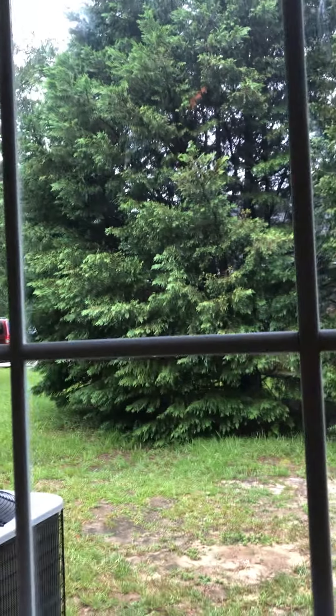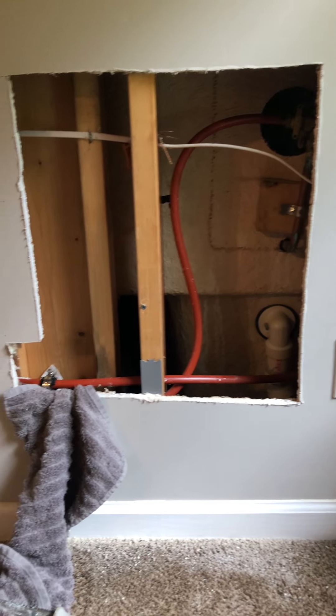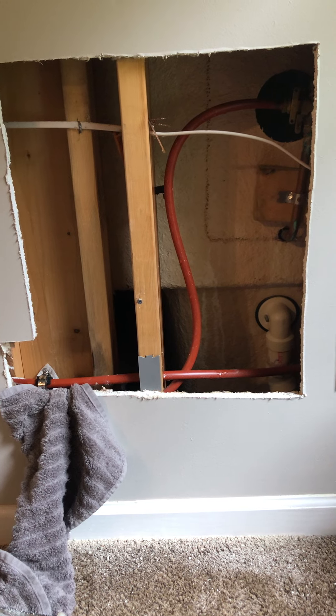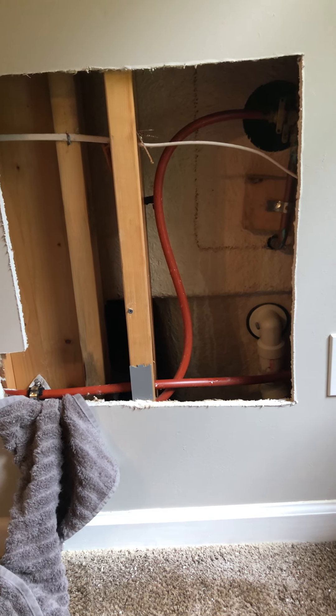Hey folks, Vinny again. This is a brief video addressing something you might run into. It's a beautiful day here in sunny, hot, humid South Carolina. This house was built in 2004 and it uses PEX pipe, which is plastic — I guess gone are the days of copper plumbing.